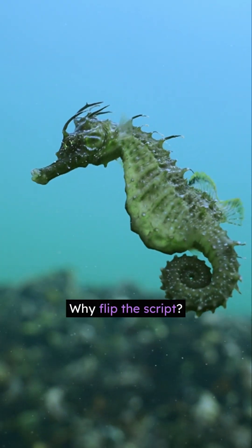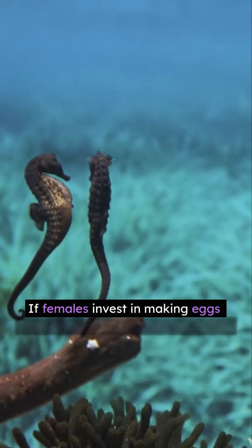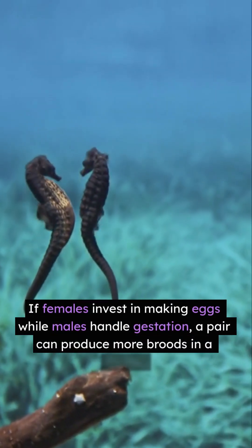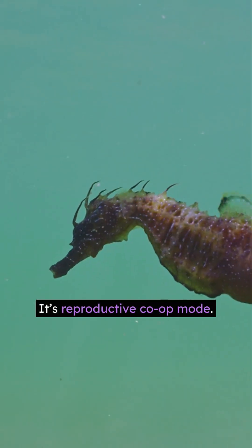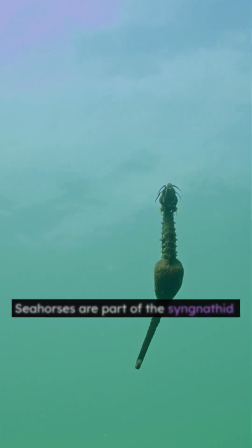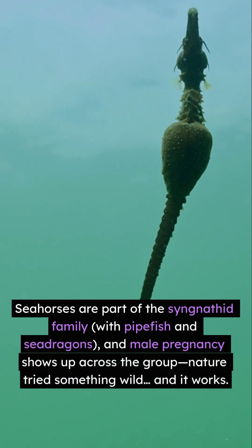Why flip the script? One big idea: team reproduction. If females invest in making eggs while males handle gestation, a pair can produce more broods in a season — it's reproductive co-op mode. Seahorses are part of the Syngnathid family, with pipefish and sea dragons, and male pregnancy shows up across the group.